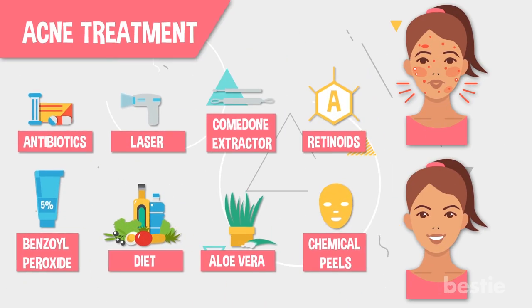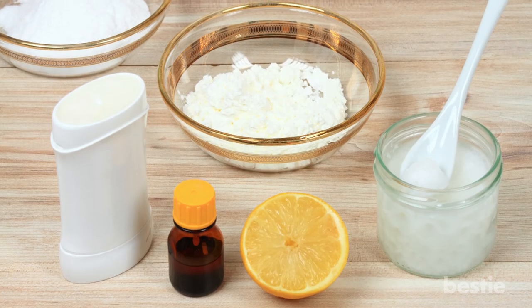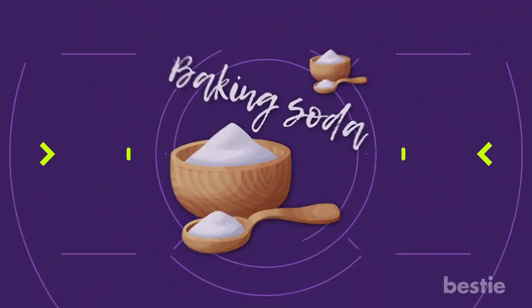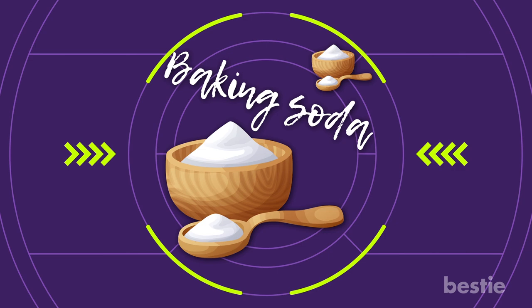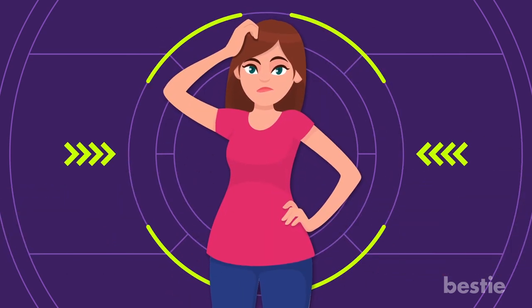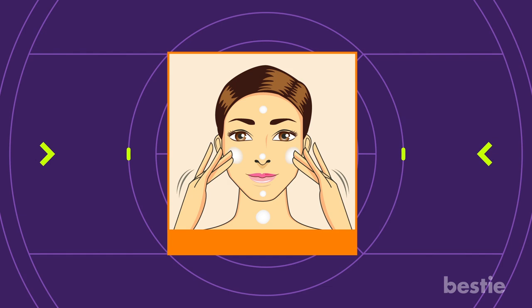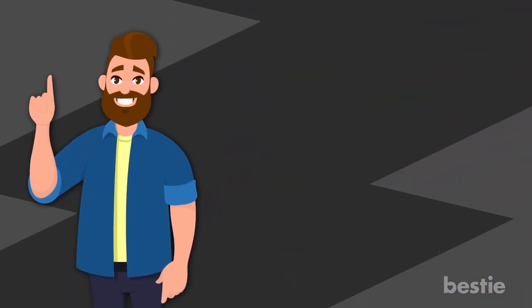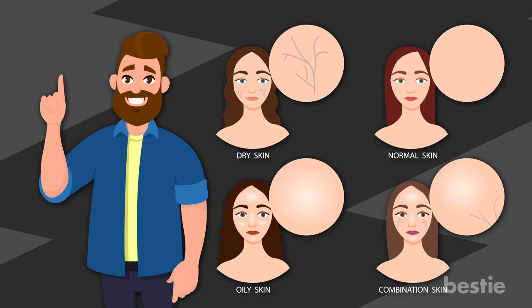There are many remedies for acne treatment that talk about mixing baking soda with things like lemon juice or coconut oil. But keep in mind, baking soda is still very basic, even when added to these other mixtures. And if you're going to venture into the unknown, always do a spot test before applying the mixture to your entire face. Remember, every skin type is different and it may take time to find a cleanser that works for you. This goes double for those with very sensitive skin or those who are prone to acne.